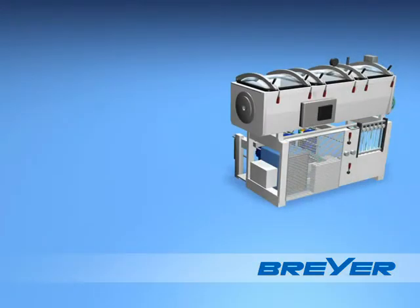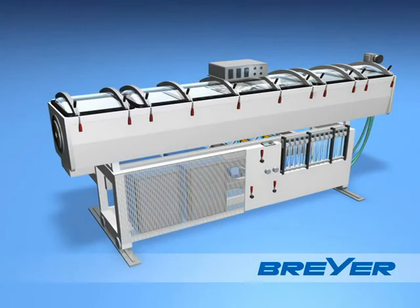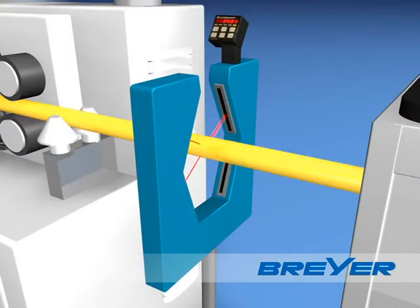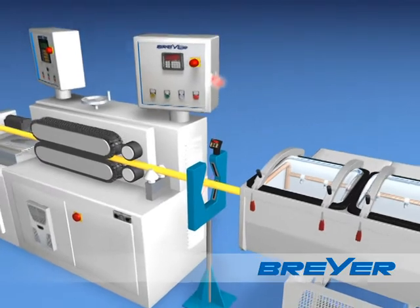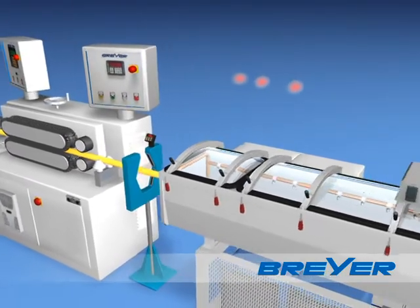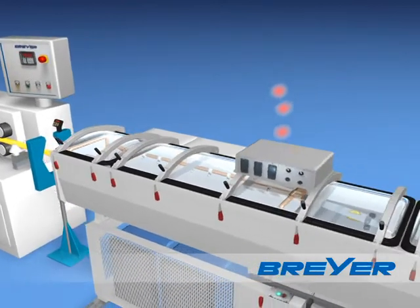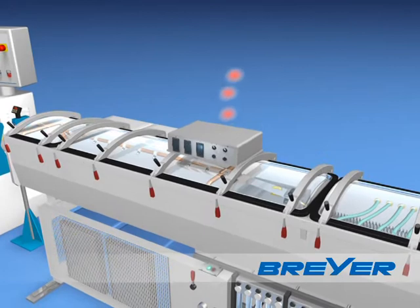Depending on the requested capacity and speed of the line, three different calibrator sizes are available. Due to the highly precise laser measuring system, the tube diameter can be adjusted quickly and precisely. Combined with our diameter control, the adjustment is made automatically and thus becomes an indispensable quality assurance tool.